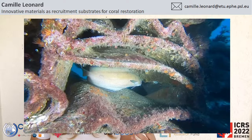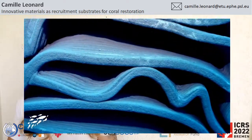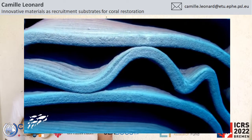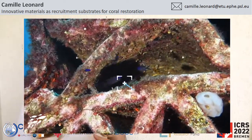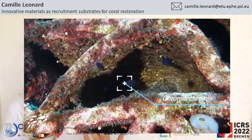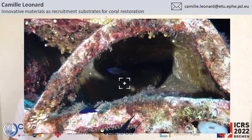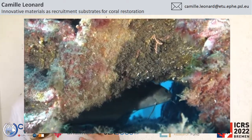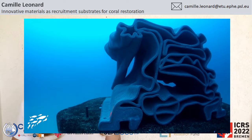Now there are in fact 3D printed reefs being designed with all kinds of interesting shapes. Corals being at the base of reef ecosystems, it could be interesting to design a structure that could maximize coral recruitment, but also the survival and the diversity of coral juveniles, which would in turn increase the diversity in fish and other invertebrates coming to settle on these structures.